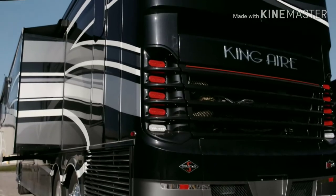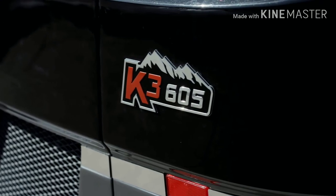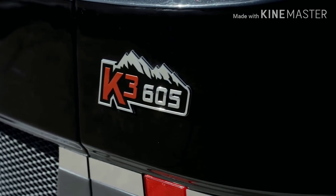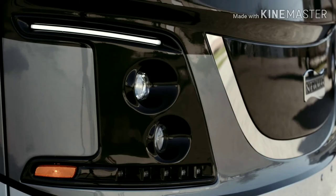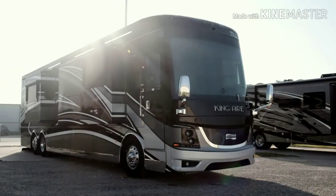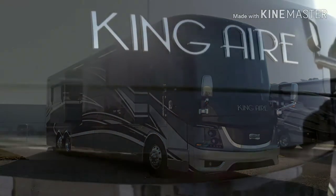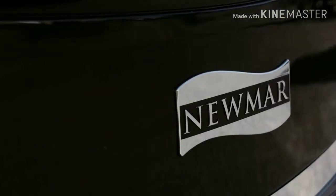Every 2019 King Air is built on the Spartan K3 tag axle chassis, equipped with a Safe-Haul auxiliary braking system and automatic headlights, with 605 horsepower coming from a Cummins diesel engine with connected diagnostics. Welded to the chassis is the exclusive Star Foundation, a steel superstructure that adds support while delivering a quiet ride.